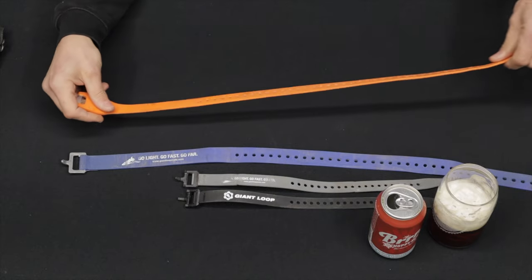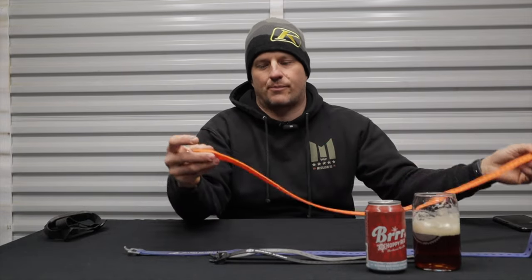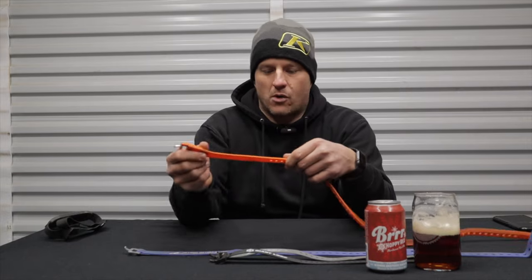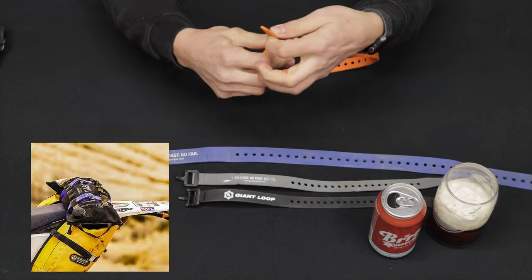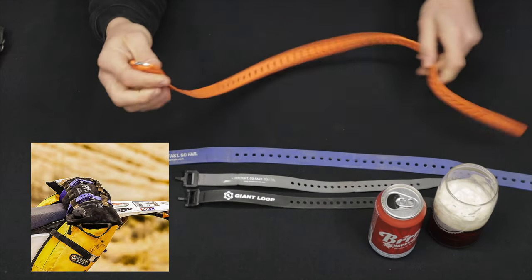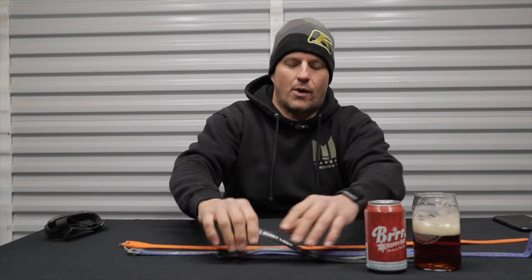Giant Loop makes products for just about any type of motorsport and they're really known for making lightweight, functional gear. The Pronghorn Strap is no exception. I've had other Giant Loop products on this channel before — in my opinion they make some of the best stuff on the market. This is an extremely simple product. These Pronghorn Straps are made to basically lash or tie just about anything to anything. This is the new 2020 version, which has a slightly different buckle.